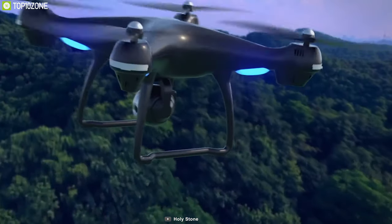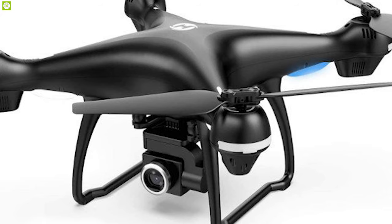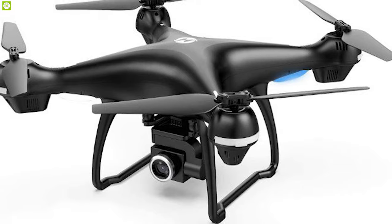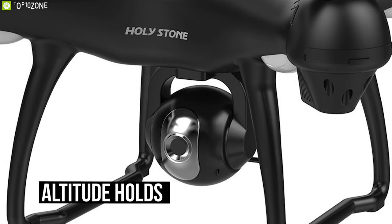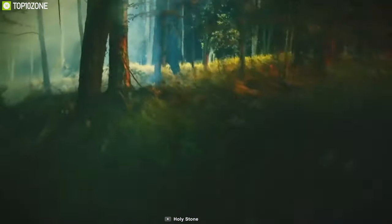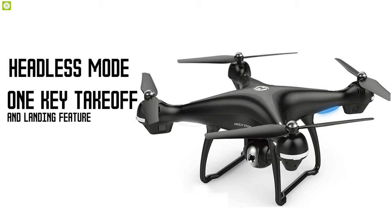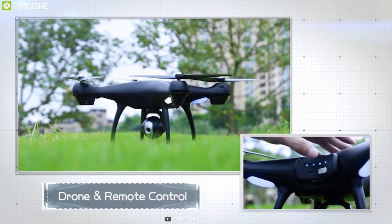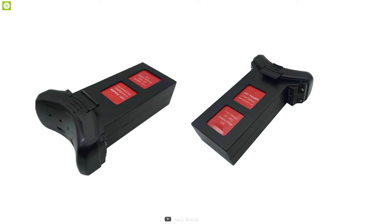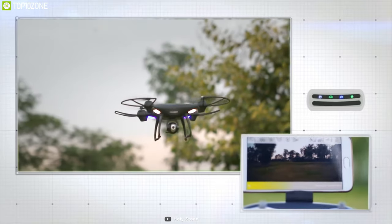Meet the HolyStone HS100 — the most versatile drone in our list, offering high-end features without hurting your wallet. Packed with a 1080p wide-angle camera, it provides a wider shooting angle and high control accuracy for sharp images, while the altitude hold feature ensures stable pictures. GPS and follow-me mode record your every moment, while headless mode and one-key takeoff and landing let you control it with a single tap. With a 500-meter transmission range and two 2500mAh batteries, you get 30 minutes of flight time.